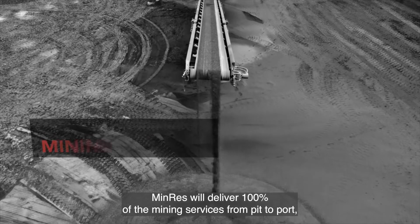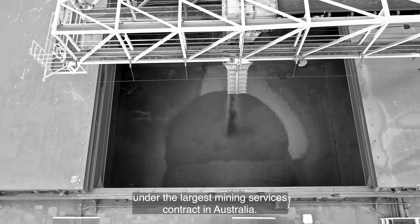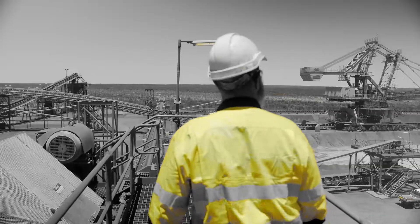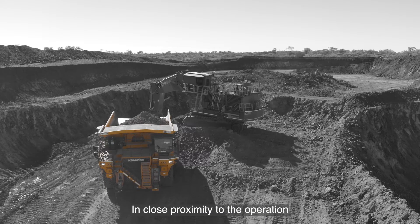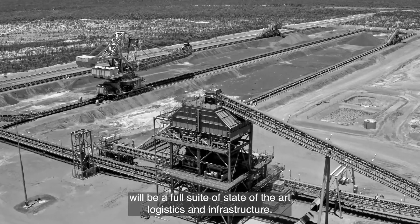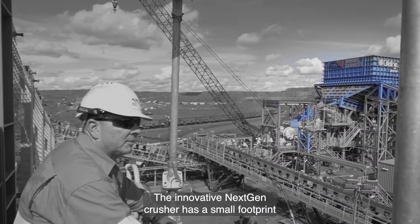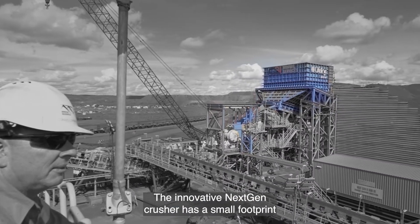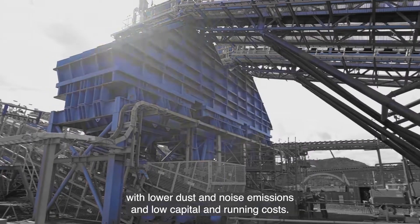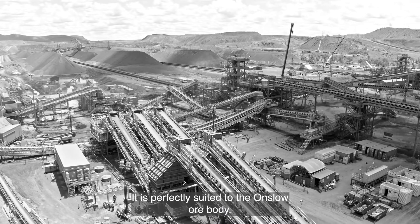MINRES will deliver 100% of the mining services from pit-to-port under the largest mining services contract in Australia. In close proximity to the operation will be a full suite of state-of-the-art logistics and infrastructure. At its heart is the NextGen Crusher — an innovative crusher with a small footprint, lower dust and noise emissions, and low capital and running costs, perfectly suited to the Onslow ore body.